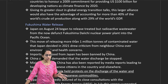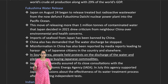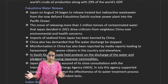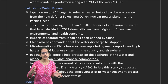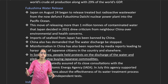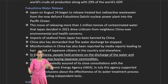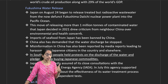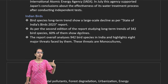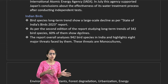The Fukushima water release is an important issue. Discharge of radioactive wastewater from Fukushima has begun, flowing into the Pacific Ocean. Nearby countries such as South Korea are highly concerned about the contamination and its regional impact.